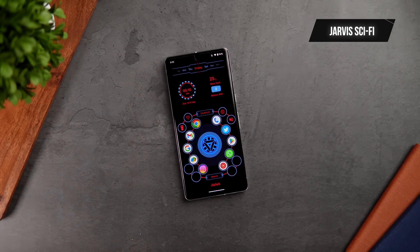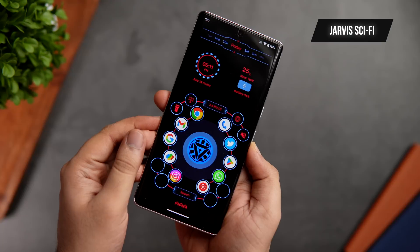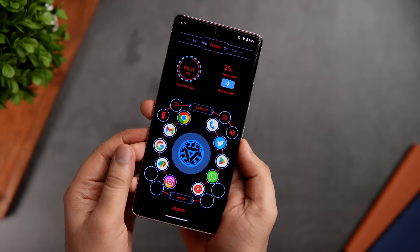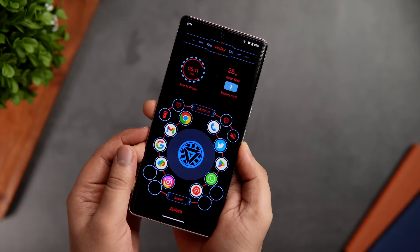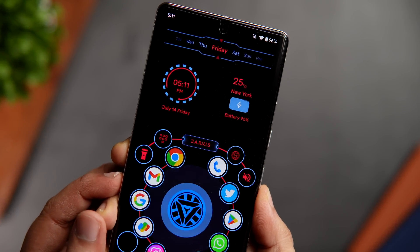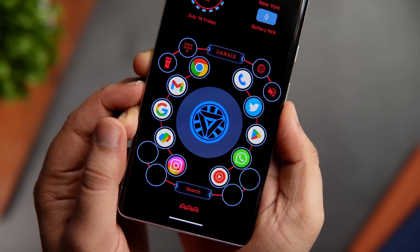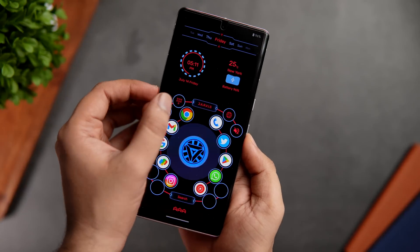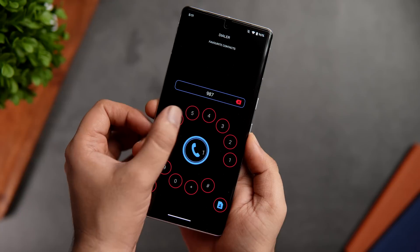The next app on this list is a launcher I recently came across called Jarvis Sci-Fi Launcher. This is a really modern looking launcher with a futuristic design, and once you set it as your default launcher, it completely changes the look of your Android smartphone. On your home screen, you get shortcuts to your most used applications along with useful toggles to turn on the flashlight. You can put your phone in mute, and there is also a cool looking dial pad where you can easily make all your calls.